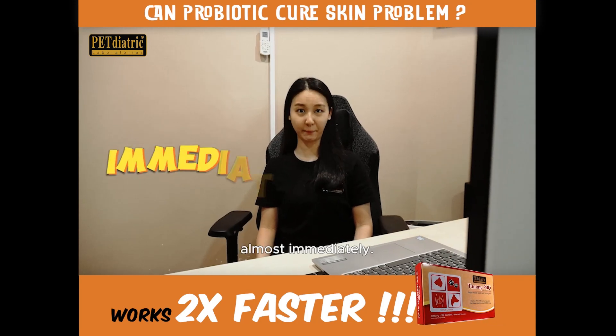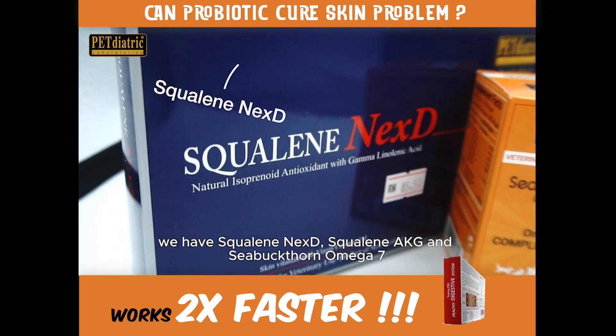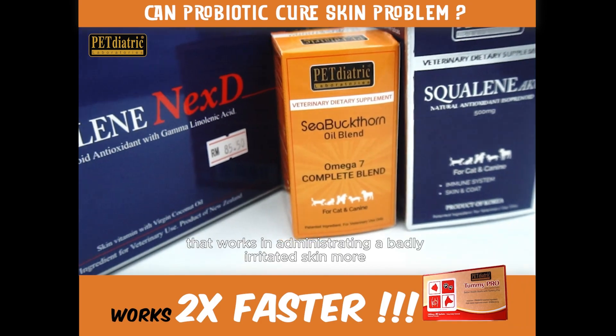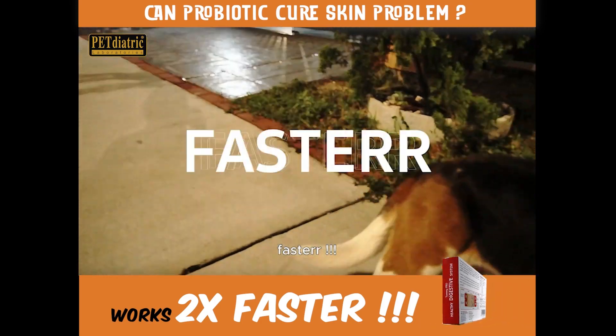Skin supplements have to work almost immediately. For skin supplements that work, we have Squaline XD, Squaline AKG, and C-button Omega 7. Each has its specific functions, and used in combination they address badly irritated skin more effectively and faster.